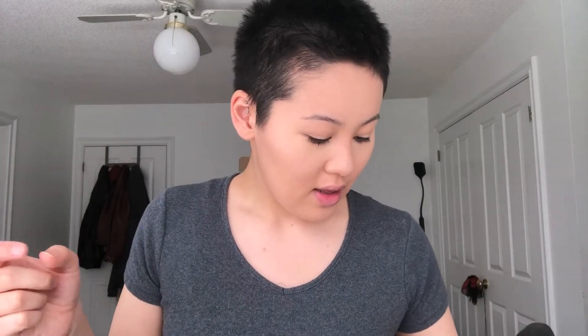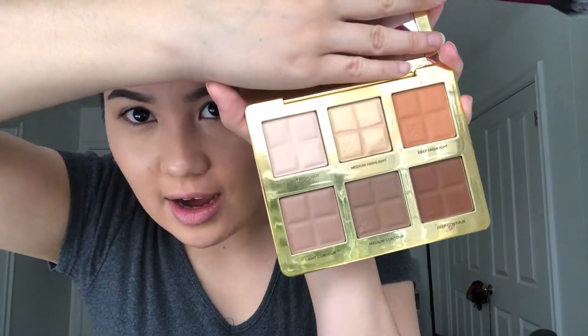Eyebrows are done! Now here's the Cocoa Contour palette from Too Faced. I use this little dabble brush — I've made up names for all my brushes — and I go in with the two light shades here, mix them together, and dab this onto my face wherever I feel it needs it.